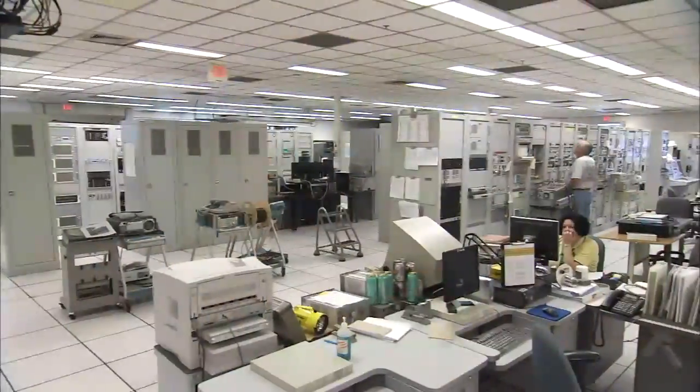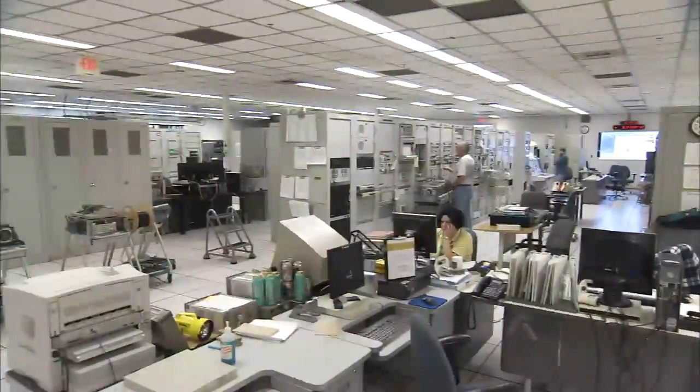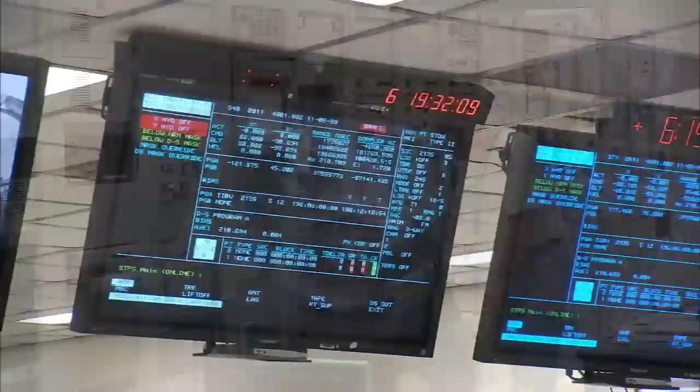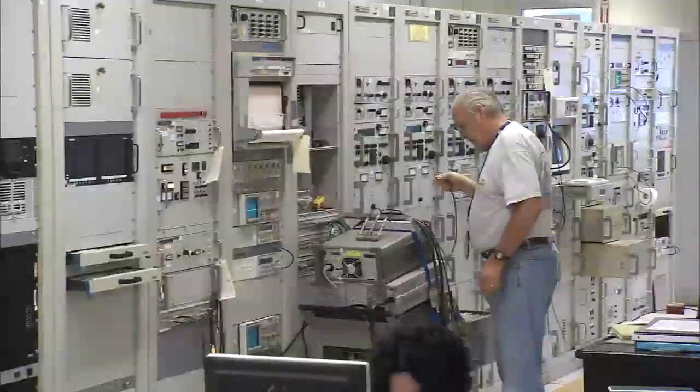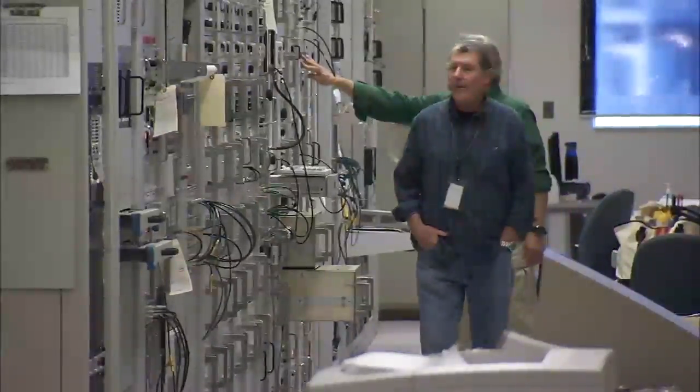NASA cannot launch without MILA because we are the only uplink. All those functions of voice, command, telemetry, metric position, and where the vehicle is, are provided here. MILA supports the shuttle by uplinking commands and voice communications.